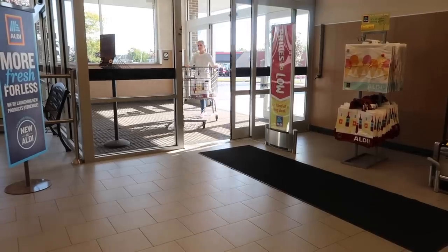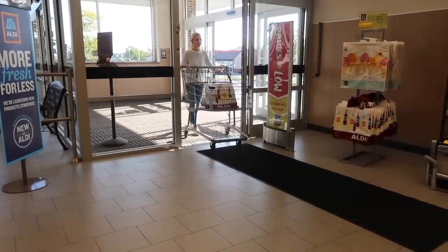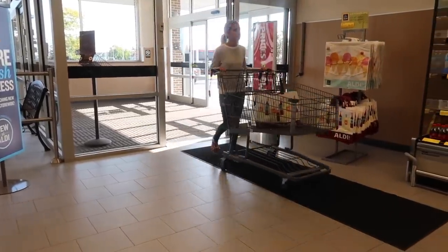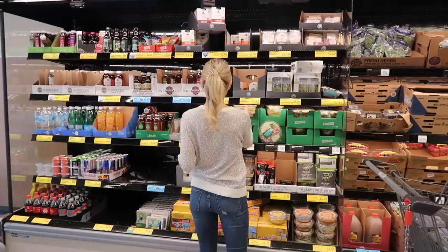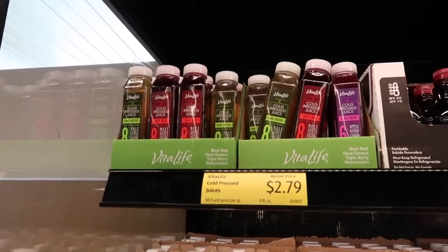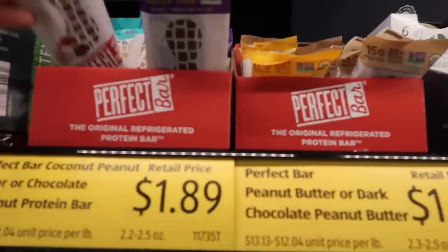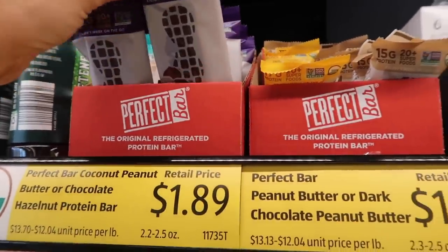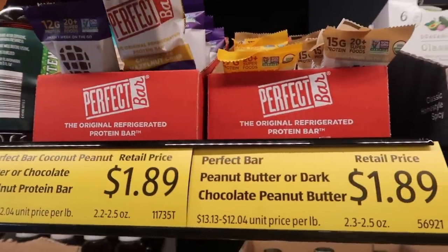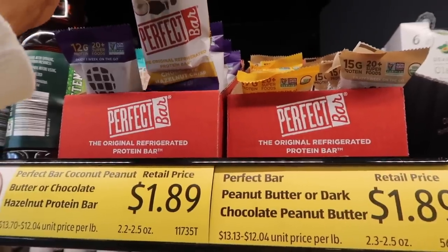The first thing I do when I walk into Aldi is check out all of the new items over here to the left. There's usually a bunch of grab-and-go snacks, but there's always new things here, so I like to look at everything. These looked really yummy — they were hazelnut protein bars. I didn't buy any, but you know how I feel about Nutella.